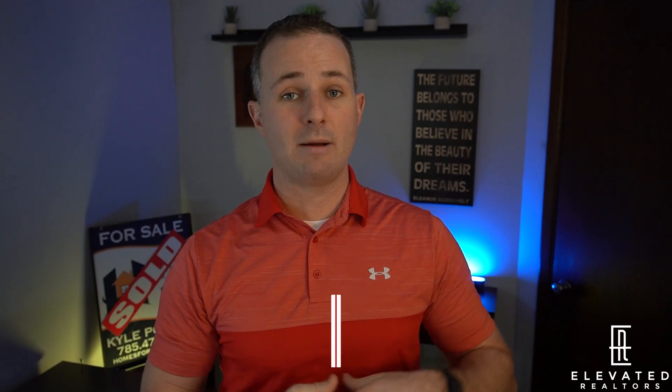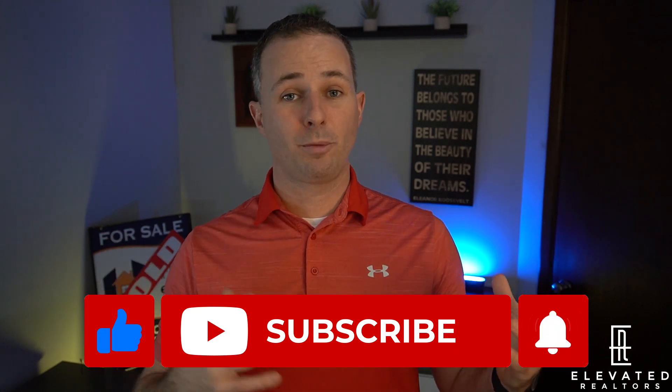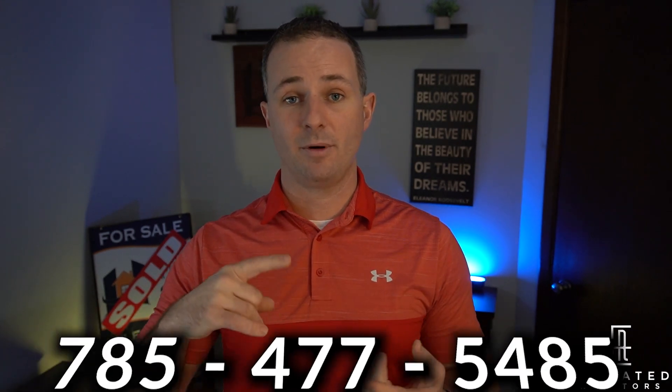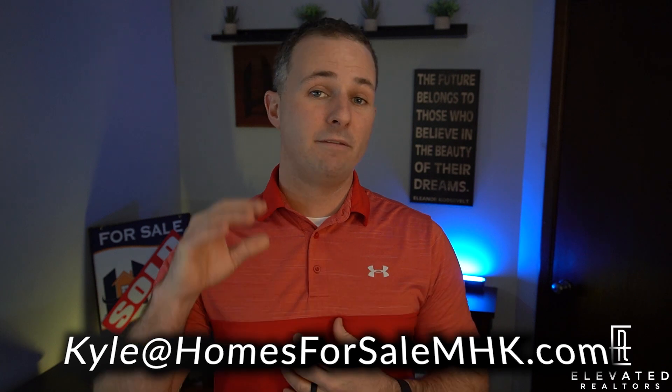As always, I appreciate you guys checking out this video. If you enjoy the content or want to see more, go hit that subscribe button and hit that little bell so you get notified of future content, and give us that like because it helps us grow the channel. My name is Kyle Powers with the Elevated Realtors. We are partnering with real estate agents worldwide and helping people level up the professionalism in the real estate industry. If you have questions, please reach out to me personally. My cell phone number is 785-477-5485 and my email is kyle@homesforsalemhk.com. If you have questions about partnering with me at eXp Realty and all the trainings and support we offer, please reach out. Until next time, we'll see you later.